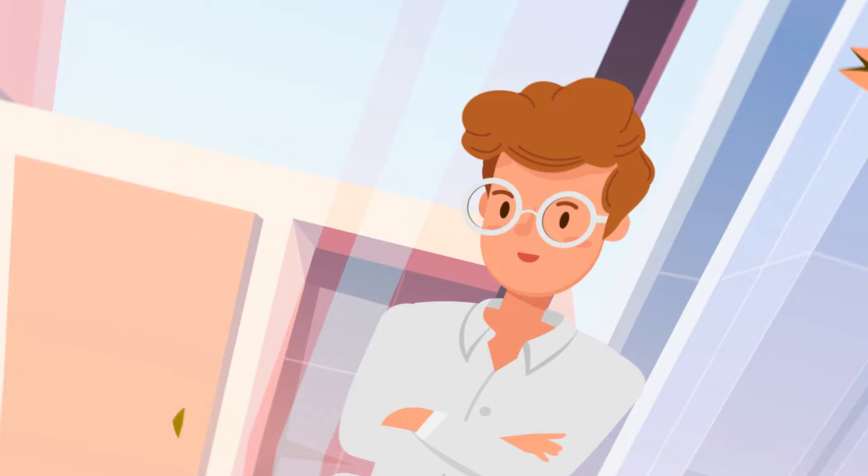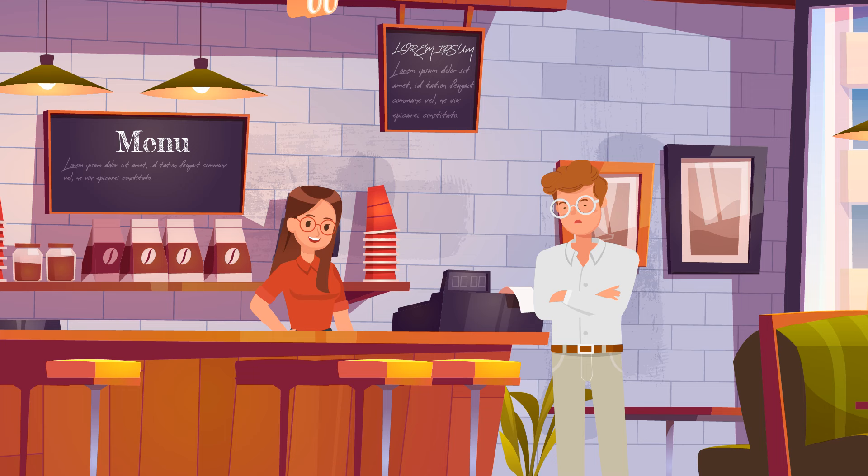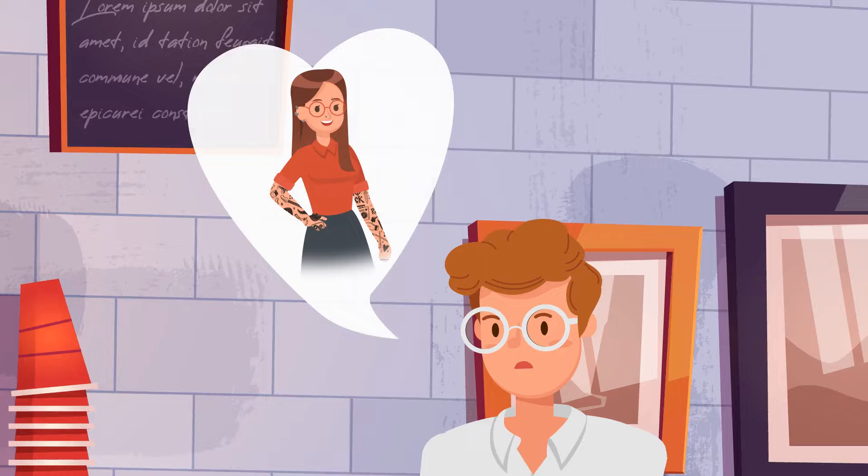Bob visits this coffee shop every day because he's secretly in love with the local barista, Kelly. But today he faced unpleasant news — someone had replaced Kelly with her evil clone. How did Bob know? All Kelly's piercings and tattoos are gone and no marks are left on the skin.